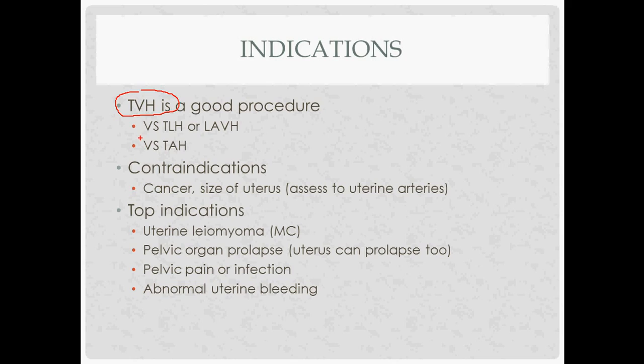It's not done all that commonly — I only saw it a couple times on my rotation. That's mainly because laparoscopic procedures have become a lot more common. When you do a TVH, you lose some of the standard benefits that come with doing things laparoscopically, the main ones being less time in the hospital after the operation and also less pain.